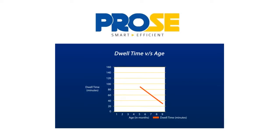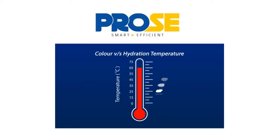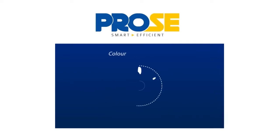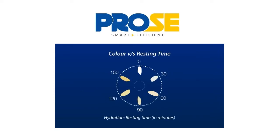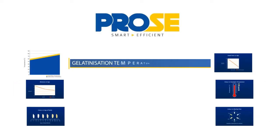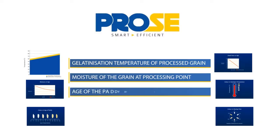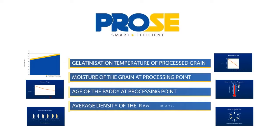The PROSE software is designed on the basis of four crucial parameters of grain, called GMAD: Gelatinization temperature of processed grain, Moisture of the grain at processing point, Age of the paddy at processing point, and Average density of the raw material. Time, temperature and pressure in the heat load depend on moisture, age, and density of the paddy.